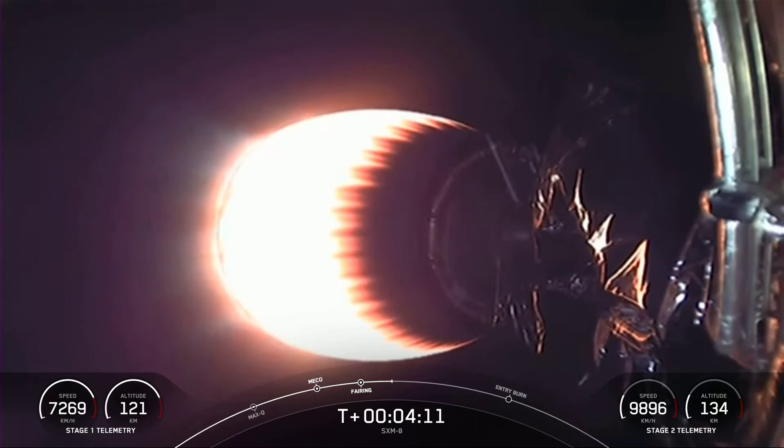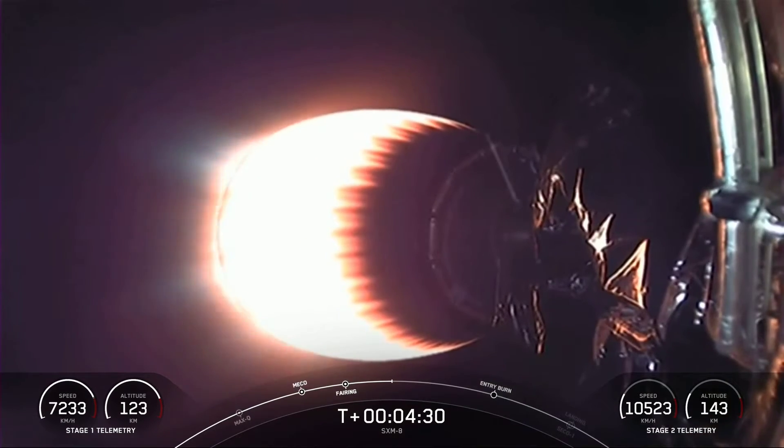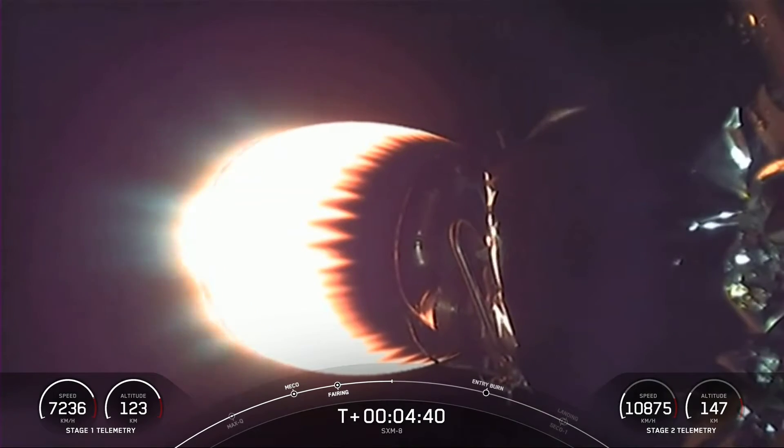As second stage heads towards its targeted orbit, stage one will execute two burns in order to make its way back to Earth. The first of those two burns is called the entry burn, and that's where we light up three of the nine M1D engines. This helps to slow re-entering back into the upper parts of the Earth's atmosphere. And then after the entry burn will be the second and final burn, and that is the landing burn. This is a single engine burn that brings vehicle speed down rapidly in order to touch down on our drone ship. Today we will be attempting to land on Just Read the Instructions.